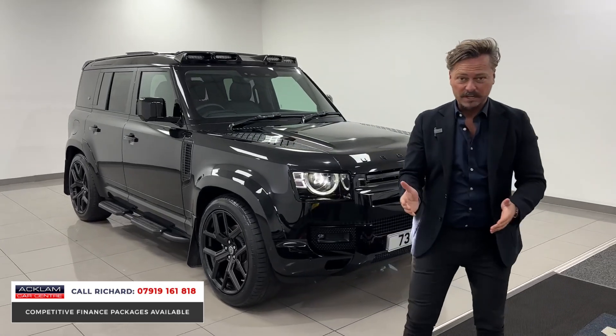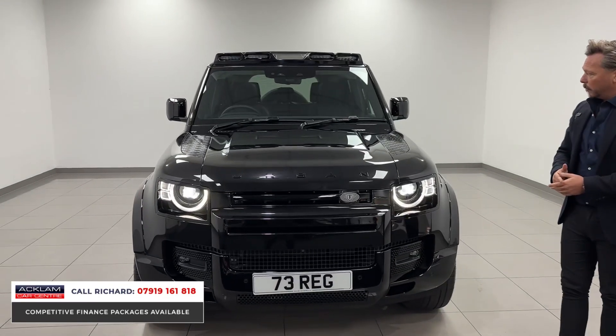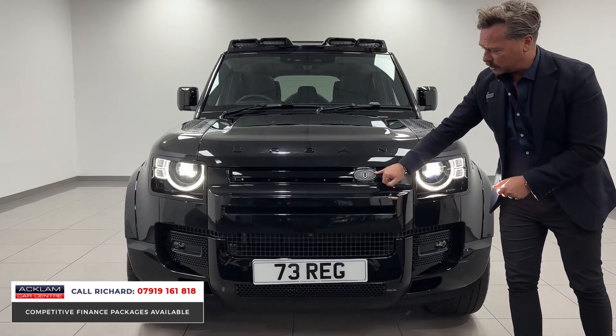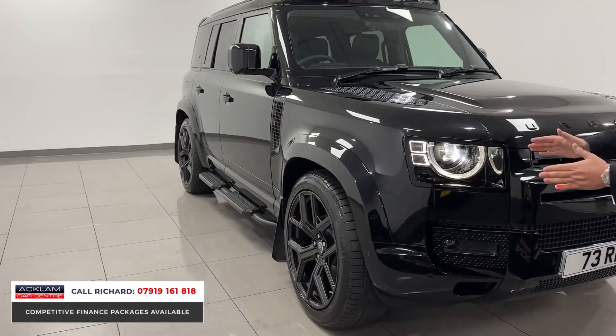Being VAT qualifying, I don't know what you're going to do with that - it's a car - but you can certainly do something with the VAT element of it. The last one we had that was VAT qualifying was very, very popular. This one's Santorini black, it's all black, it's got the urban badging to the front and the urban lettering.